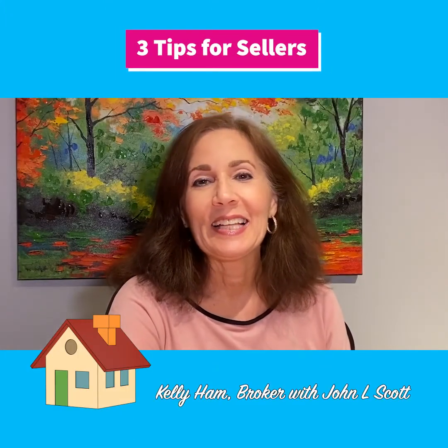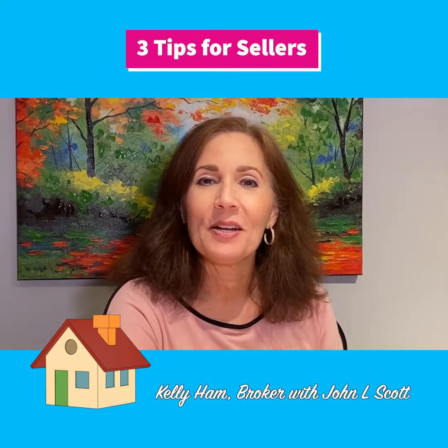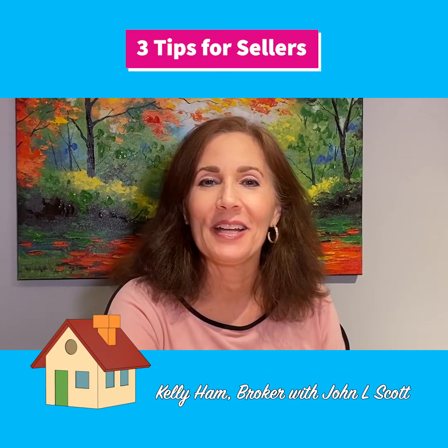Hello everybody. Kelly Ham with Paul's Bojano Scott working the Kitsap County area. Today I have another tip video and this one has to do with sellers.